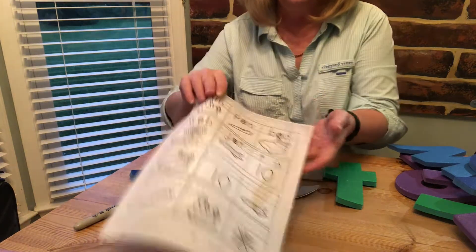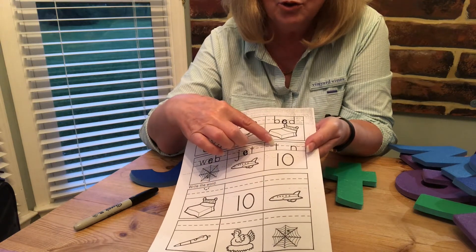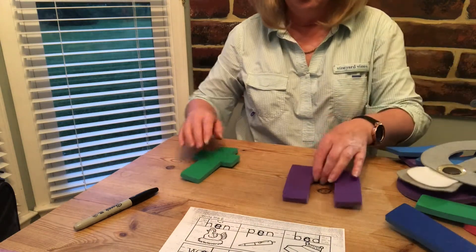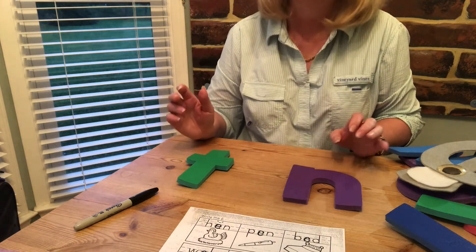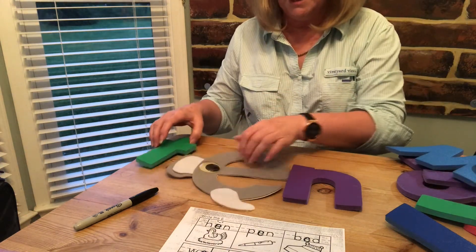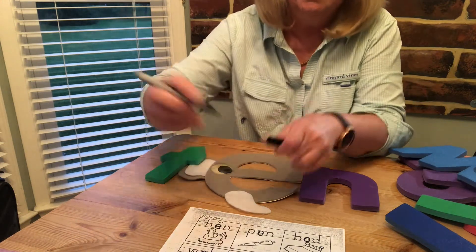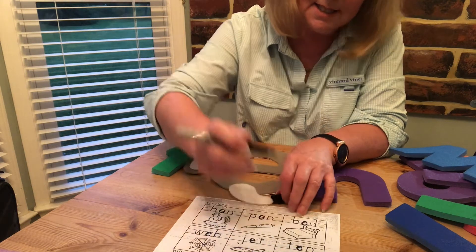Now the last one at the top of the page is the number 10, but uh-oh the 'e' is missing. We need it to say 'ten'. That's right — where's the 'e'? And now it says t, e, n — ten. So pop it in: t, e, n — ten.